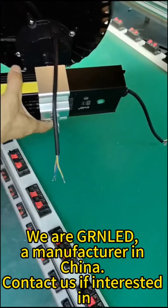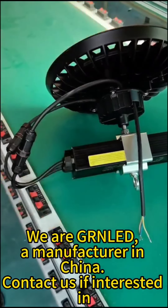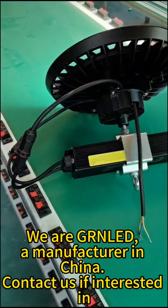We are GRN LED, a manufacturer in China. Contact us if interested.